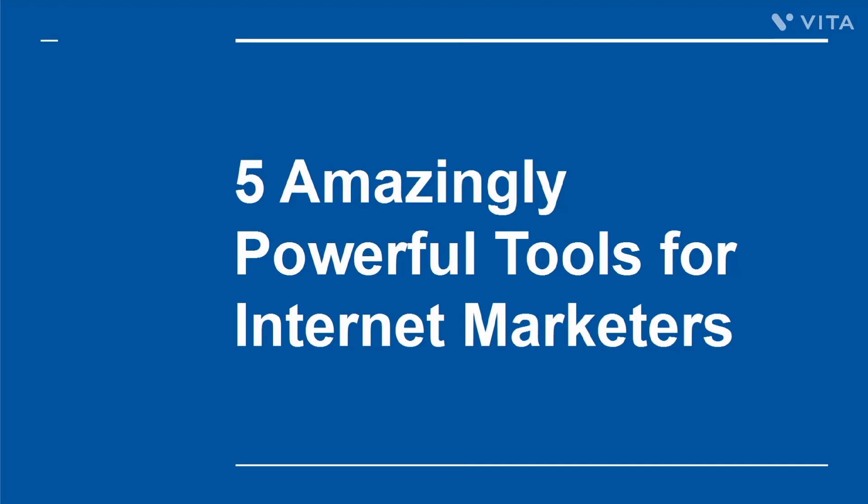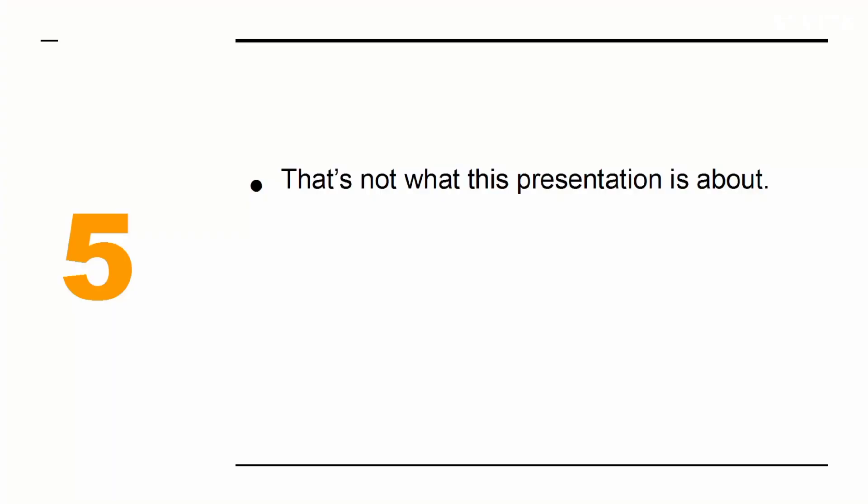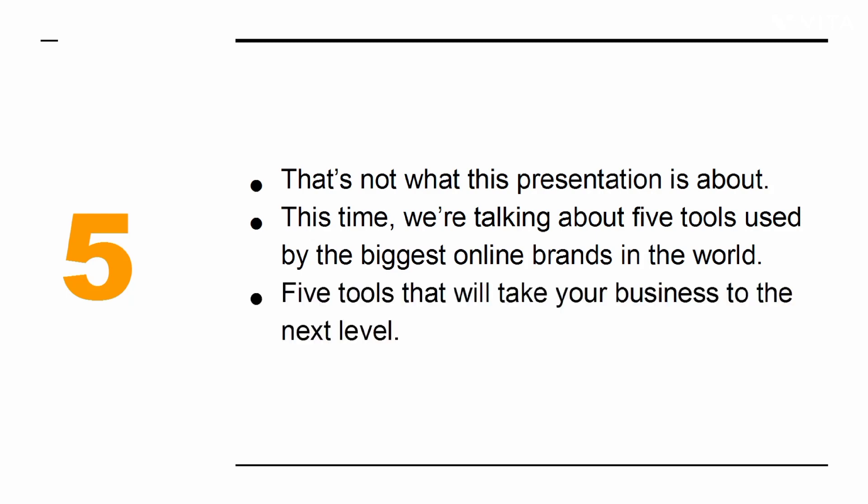5 Amazingly Powerful Tools for Internet Marketers. There are plenty of reports out there discussing the best tools for internet marketers. The problem with those is they tend to focus on free tools that only offer a little bit of functionality. That's not what this presentation is about. This time, we're talking about five tools used by the biggest online brands in the world — five tools that will take your business to the next level.